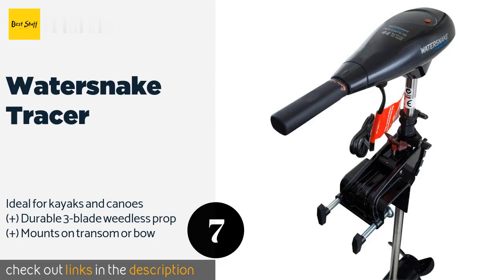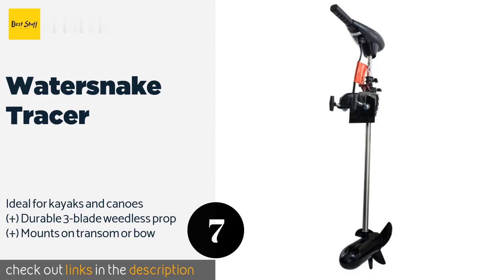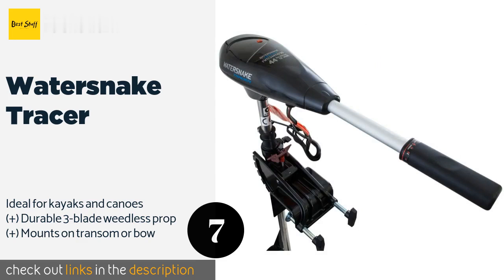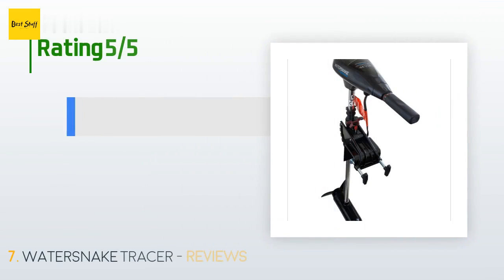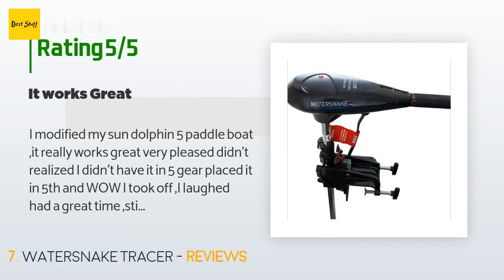The next product is Water Snake Tracer. Offering nimble maneuverability and the versatility to handle a variety of marine environments, the Water Snake Tracer delivers 44 pounds of thrust and remains reliably quiet while you're out on the water. It comes with a one-year warranty. This product is available on Amazon for $170.